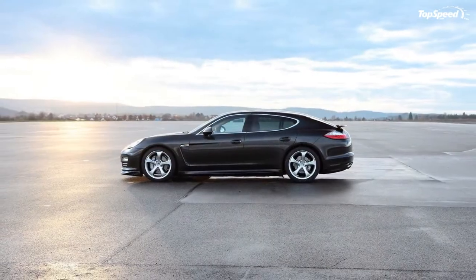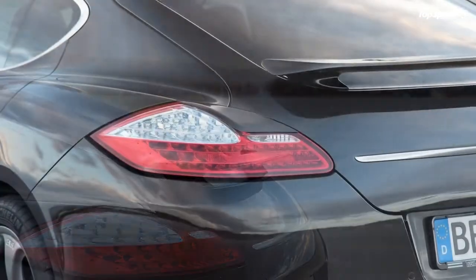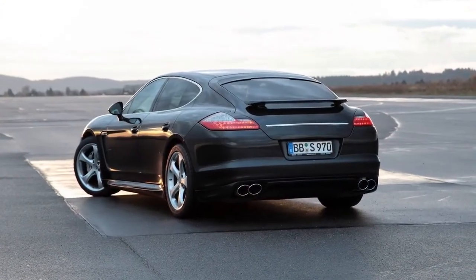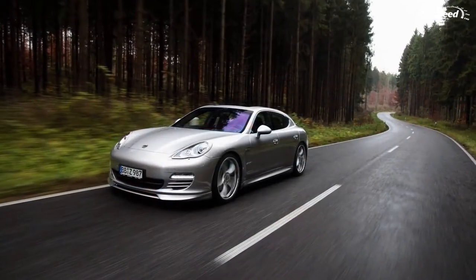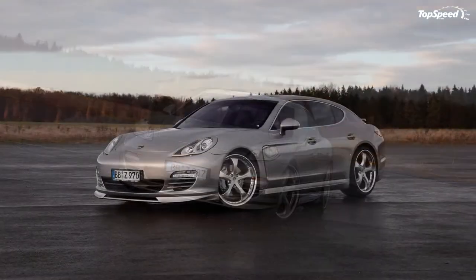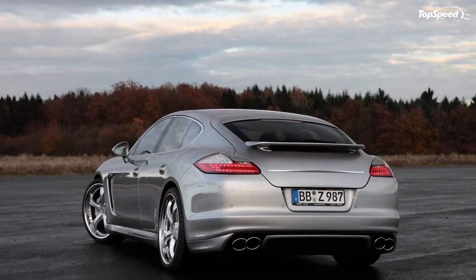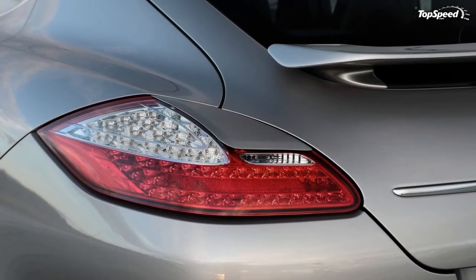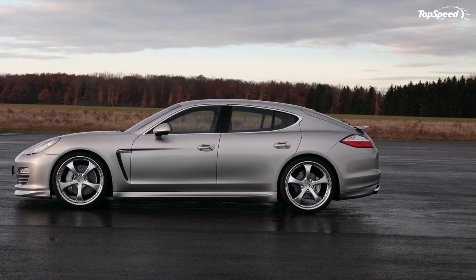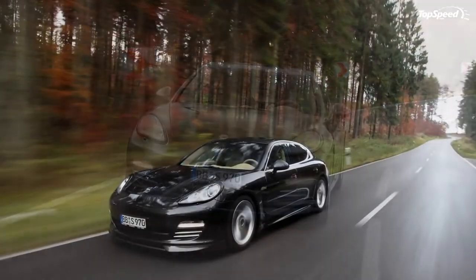Techart has completed its individualization program for the Porsche Panamera model range. Sports car lovers are now able to get the Panamera S and the all-wheel-driven Panamera 4S refined according to their own vision. True to their brand principle of OE quality in every detail, Techart has developed the individualization program in its well-known and extraordinary style. Only genuine Techart individualization reflects the typical Techart design philosophy — technical and aesthetical, visible and invisible.